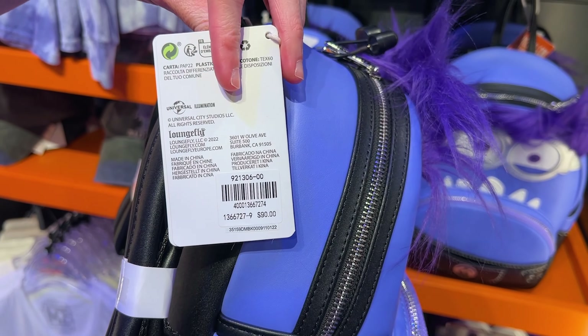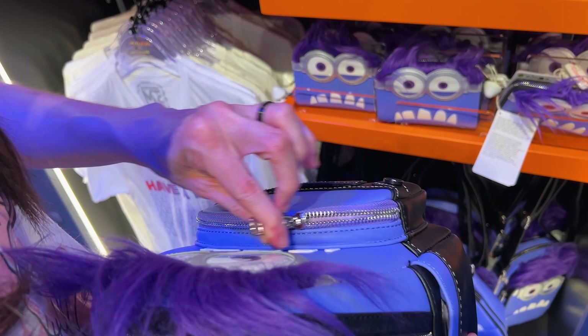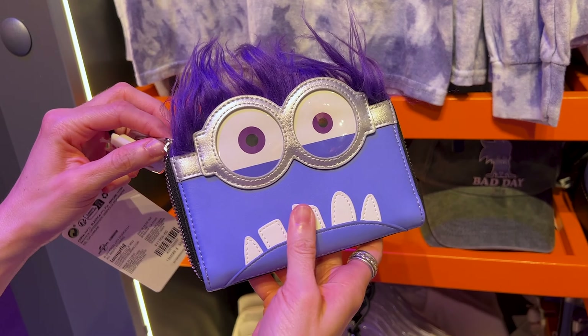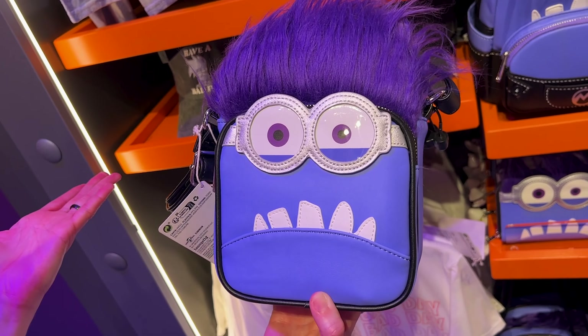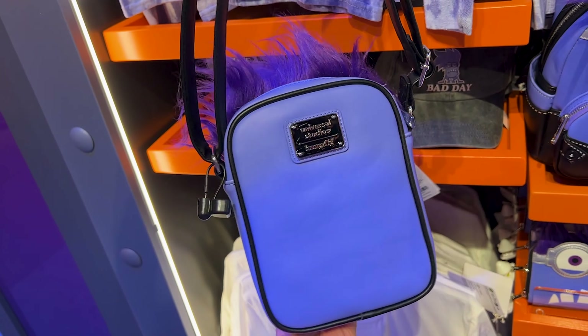So Villaincon International — this backpack is $90. Let's see if I can see the inside print. Oh, look at them, how cute! Here's the matching wallet for $55. And here's the back side. For $79 they have the crossbody. I adore these crossbodies!